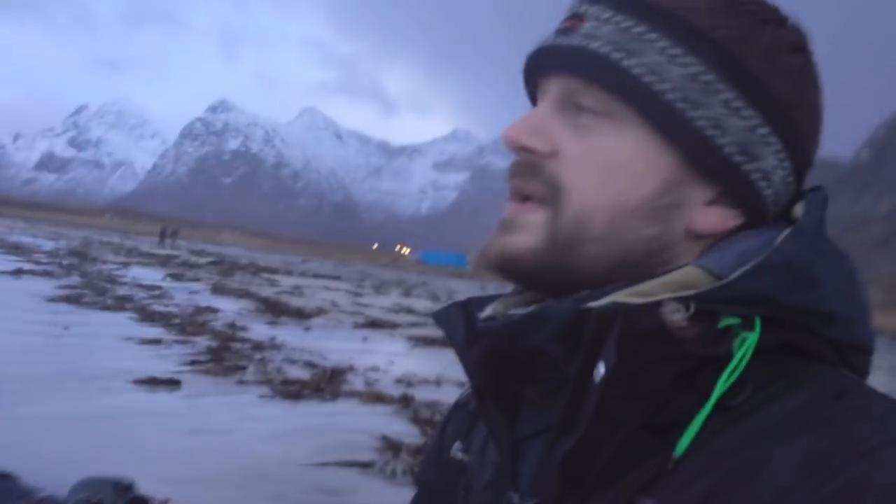Right now the tide is coming in so it is a bit risky staying here, and it seems like we are getting a shower too. We've had showers all day but it's okay — it's what's expected from Lofoten.